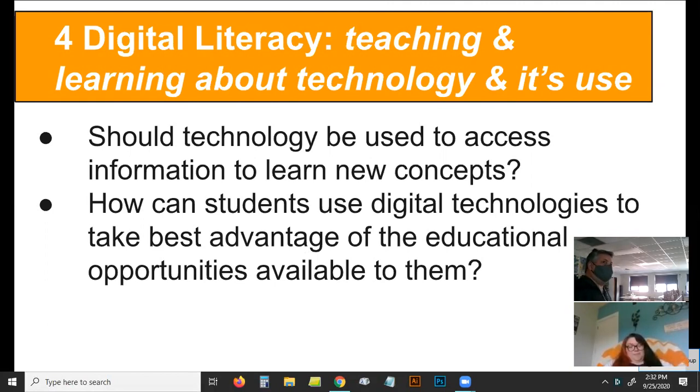Questions for today. What you will write down is this is element number four: Digital Literacy — teaching and learning about technology and its use.